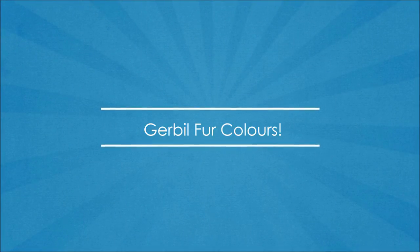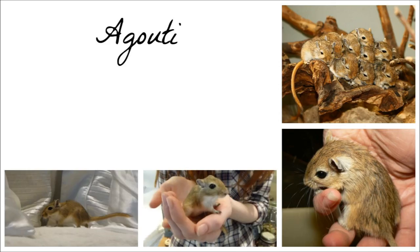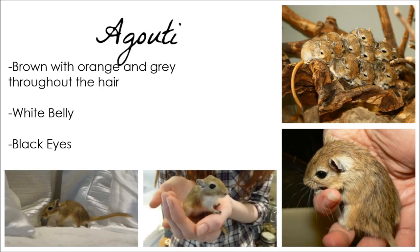I will begin with Agouti. Agouti gerbils are brown in colouring. They have orange and grey hairs throughout their coat. They also have a white belly and black eyes.